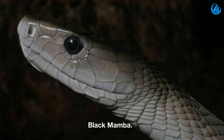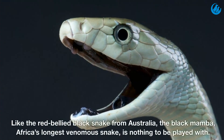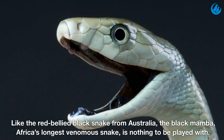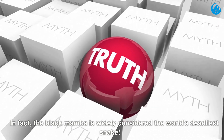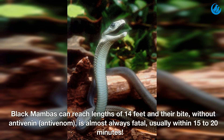Black mamba. Like the red bellied black snake from Australia, the black mamba — Africa's longest venomous snake — is nothing to be played with. In fact, the black mamba is widely considered the world's deadliest snake. Black mambas can reach lengths of 14 feet and their bite, without antivenom, is almost always fatal, usually within 15 to 20 minutes.